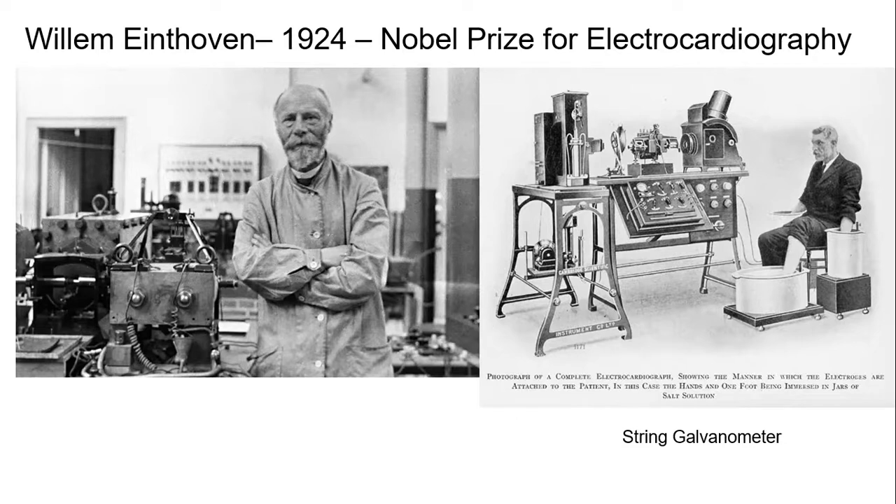Specifically, he created the device called the string galvanometer, and it was used to measure the current in the heart.